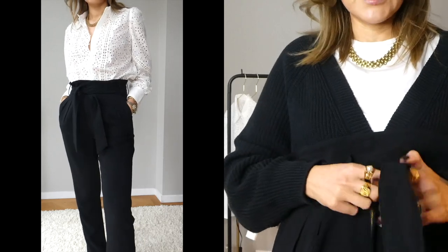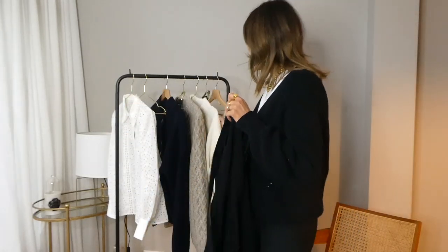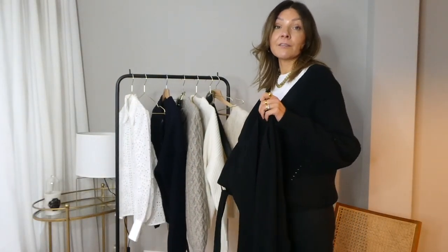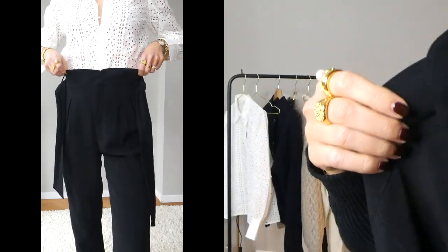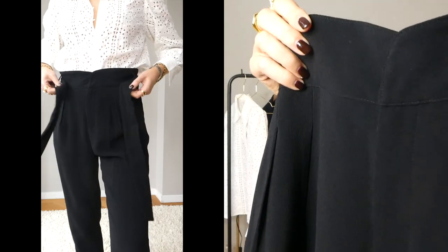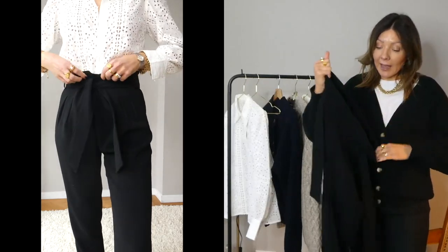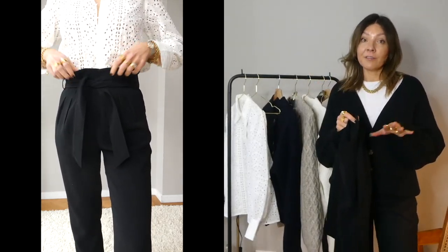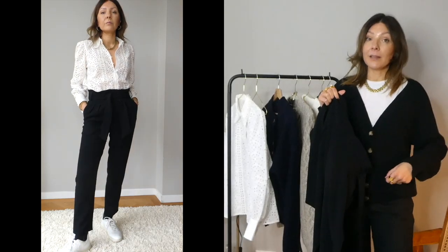Something I do quite often with this type of trouser is to remove the fabric belt and add a regular belt — for example, a brown leather belt for contrast. There is a sort of tulip waist, two buttons, pleats on the sides, and pockets. They are 115 euros, size 40, which is slightly big for me, but I can adjust easily with the belt, so it is a perfect fitting.